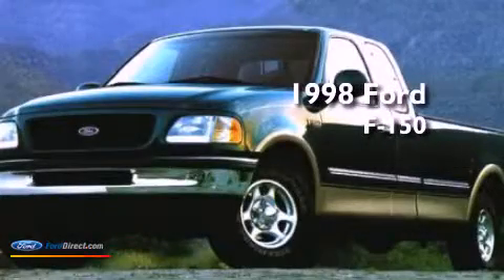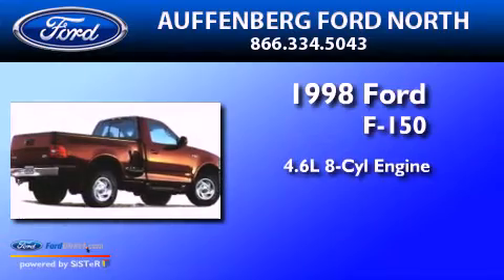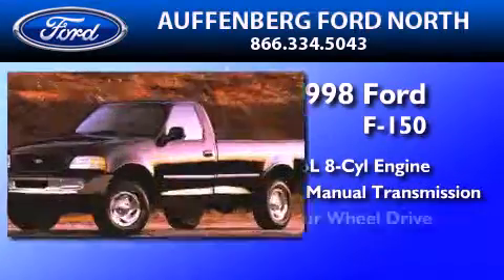This is a 1998 Ford F-150. It features a 4.6-liter, eight-cylinder engine, a five-speed manual transmission, and four-wheel drive.